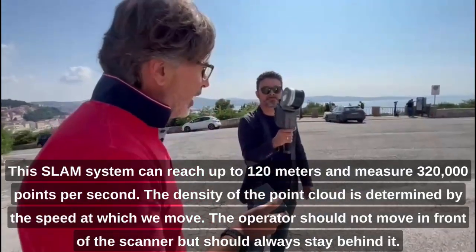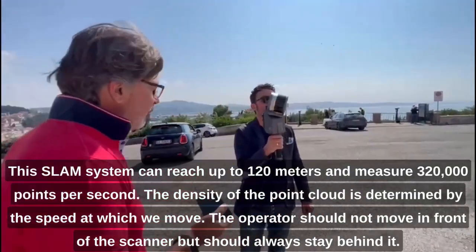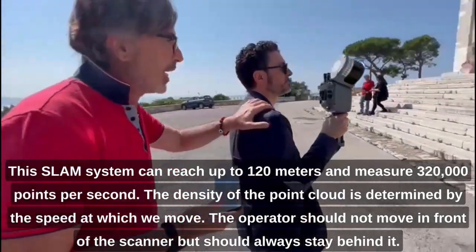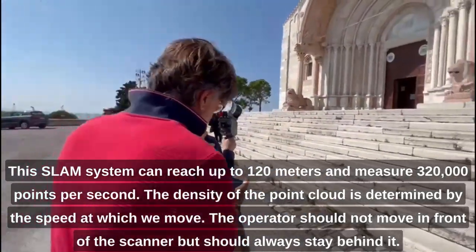The density of the point cloud is related to the speed at which we move. You don't have to move forward too fast — you need to keep a steady pace so your position is well covered by the scan.